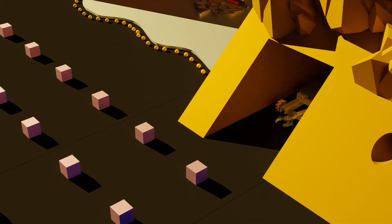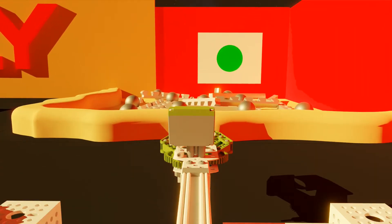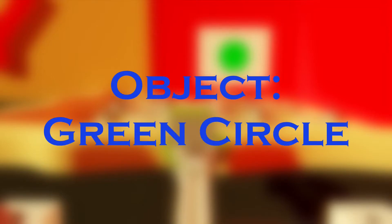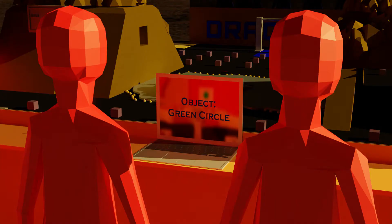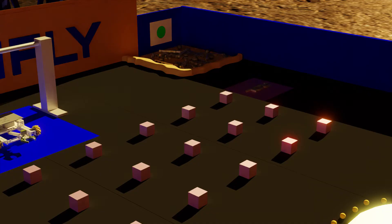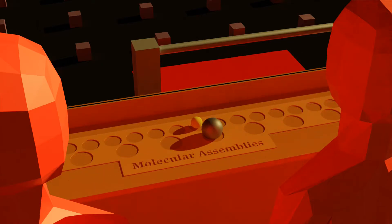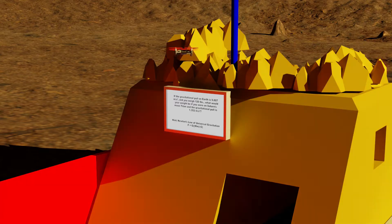Teams can program the robot to utilize image recognition and use it to identify resources native to Titan. The rover's discoveries must be reported back to the lab for analysis, where technicians can assemble molecular structures based on your findings, and solve complex STEM problems to help the mission along.